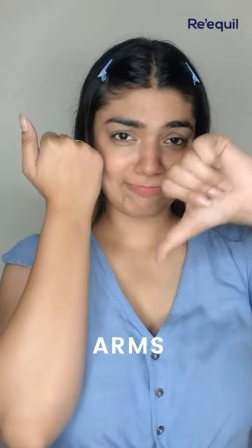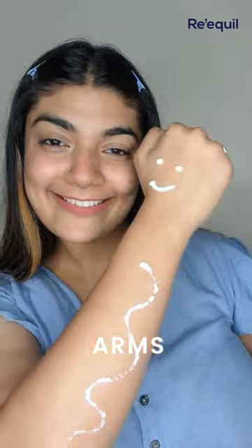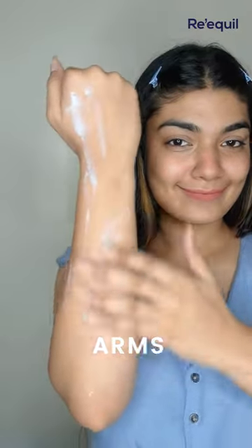Don't we all hate tanned arms? To avoid that, don't miss out on sunscreen for your arms. Just blend it all over your arms and hands and you are good to go.